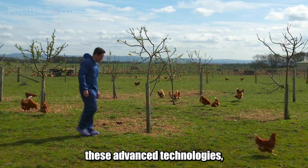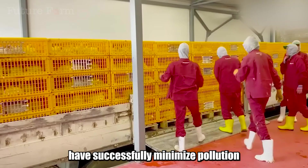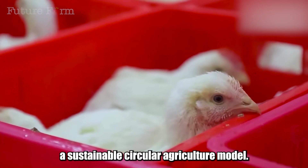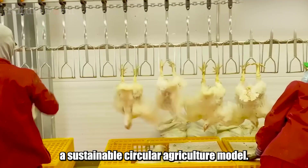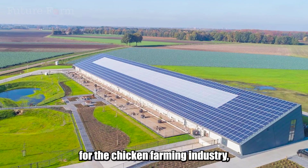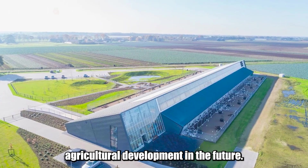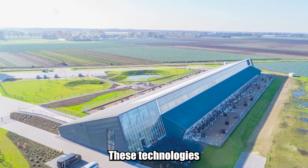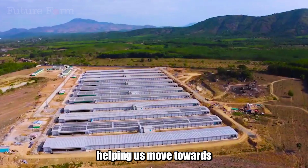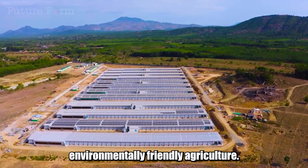With the combination of these advanced technologies, Dutch chicken farms have successfully minimized pollution while ensuring chicken production and quality, aiming toward a sustainable circular agriculture model. The Dutch circular farm model is not only a solution for the chicken farming industry, but also a model for sustainable agricultural development in the future. These technologies and mindsets can be widely applied in many other agricultural fields, helping us move towards a more efficient, greener, and more environmentally friendly agriculture.